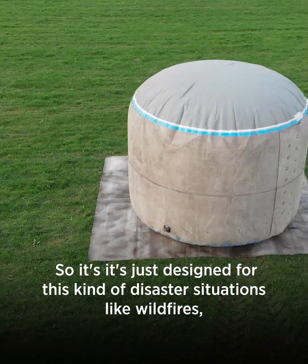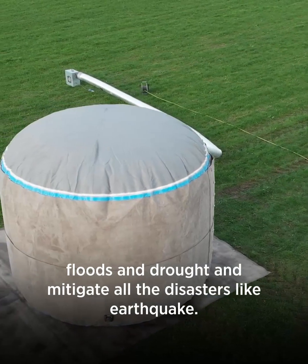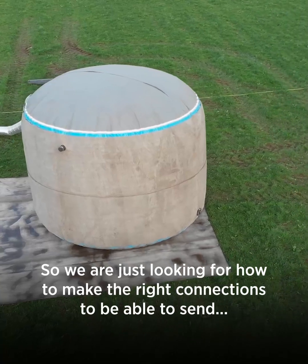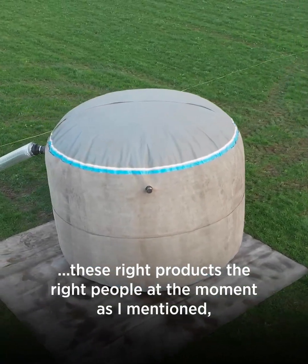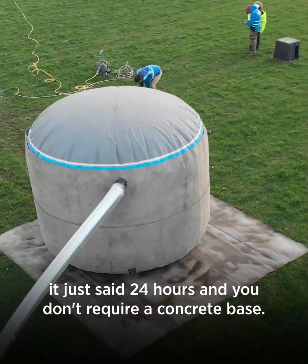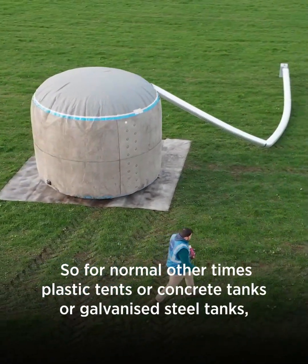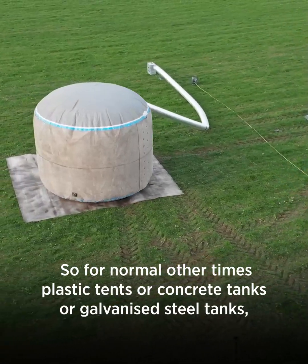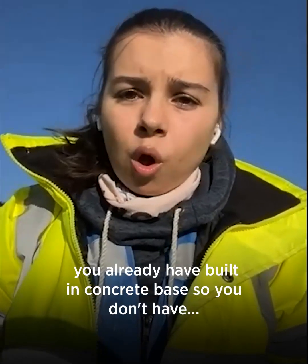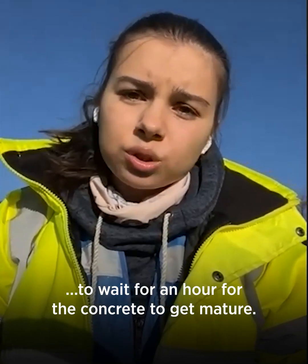These tanks are designed for disaster situations like wildfires, floods, droughts, and earthquakes. We are looking for help to make the right connections to send these products to the right people right now. As mentioned, it just takes 24 hours and you don't require a concrete base. For normal tanks — plastic, concrete, or galvanized steel — you need a concrete base, but with our product, since it's designed for disaster relief, you already have a built-in concrete base, so you don't have to wait for concrete to mature.